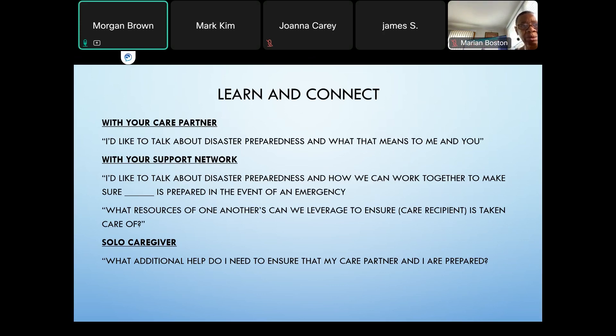If you are a solo caregiver, you really need to assess what additional help you would need to ensure that you and your care partner are prepared during a natural disaster.